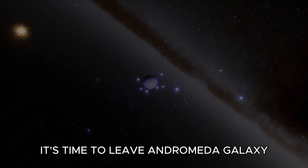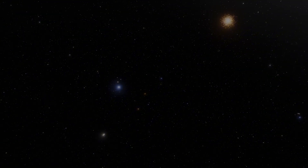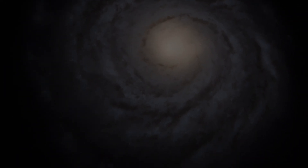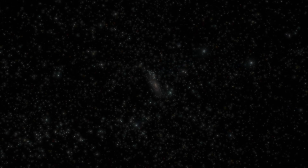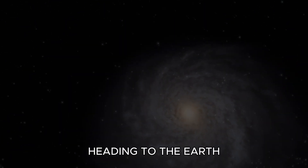It's time to leave the Andromeda Galaxy. Traveling to our home, heading to the Earth.